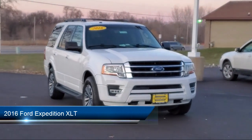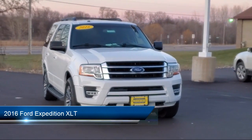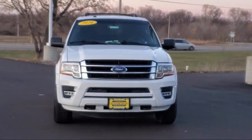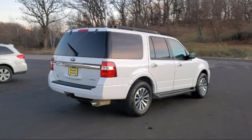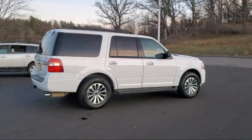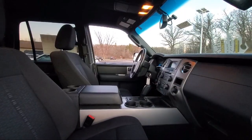It comes equipped with a tow package, keyless entry, running board package, air conditioning, power driver's seat, traction control, CD player, cruise control, power windows, fog lights, and much more.